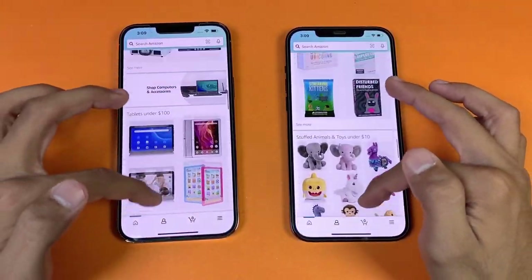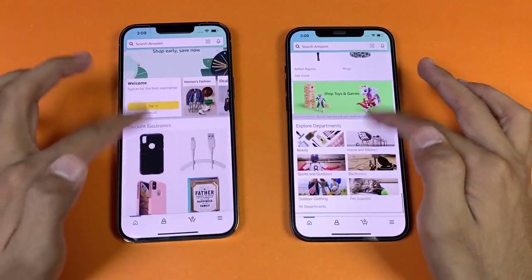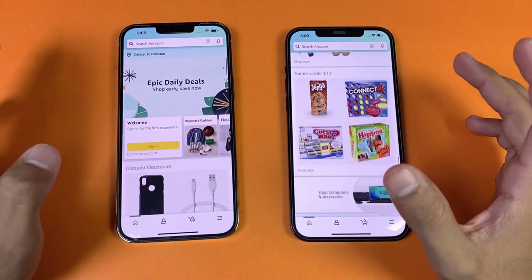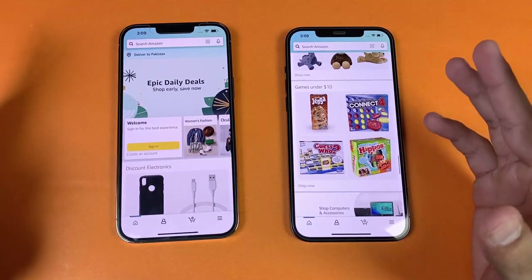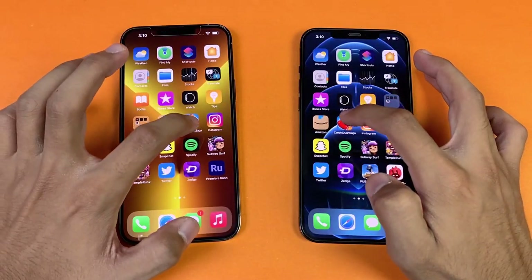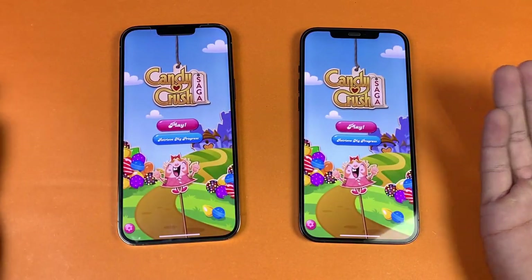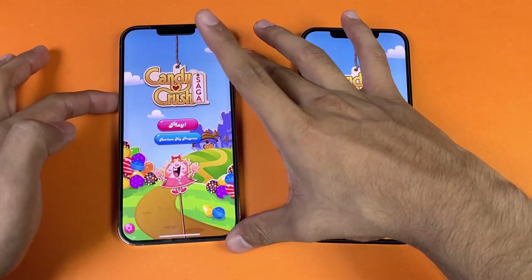The scrolling is a little smoother on the iPhone 13 Pro Max. You can see the 60Hz versus 120Hz difference especially in Amazon Shopping, where the animation feels much different compared to system animations. Now let's look at some game applications — starting with Candy Crush Saga — and with Apple A14 versus A15, it's exactly the same on both phones.